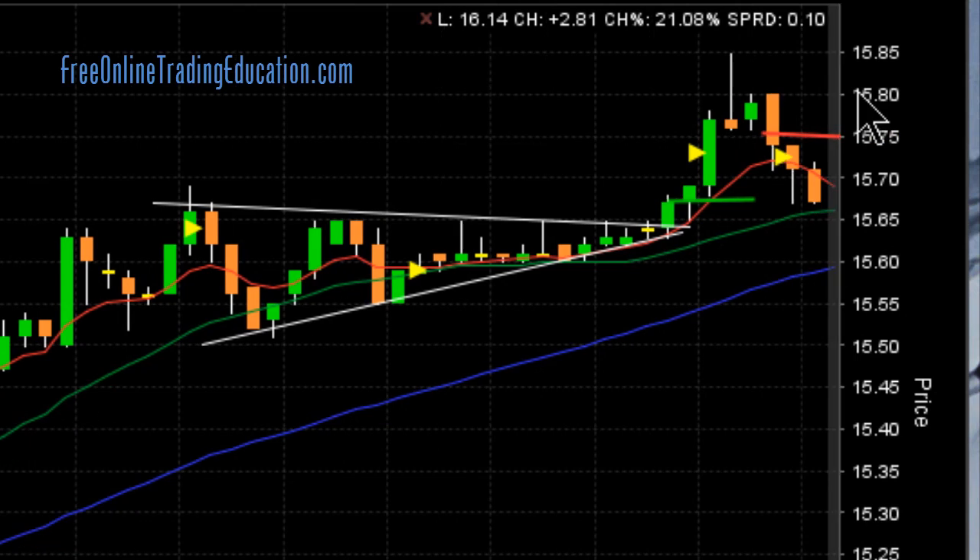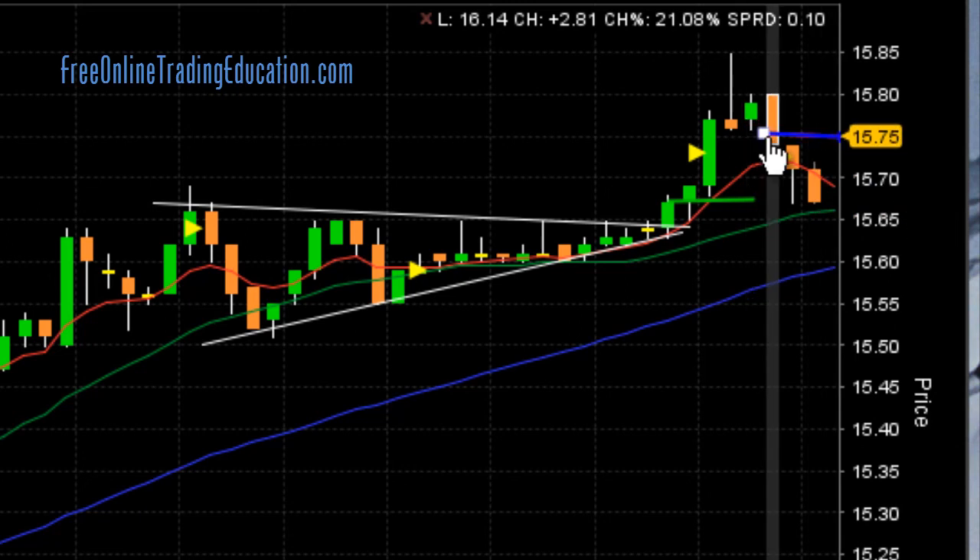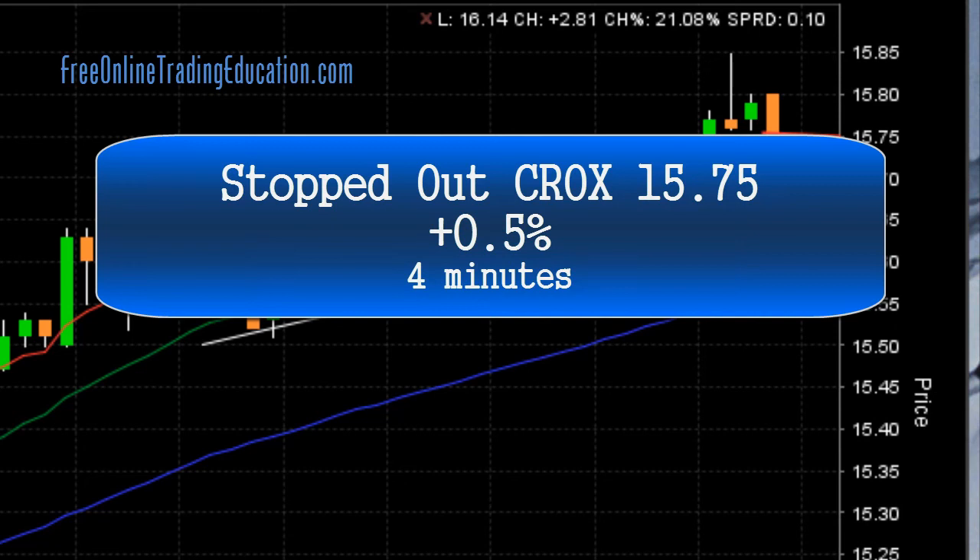Then it fell down and broke all the way through the 8 EMA and is back down here to the 20. So I'm glad that I protected my profits and got out at $15.75 for 0.5% in just 4 minutes.